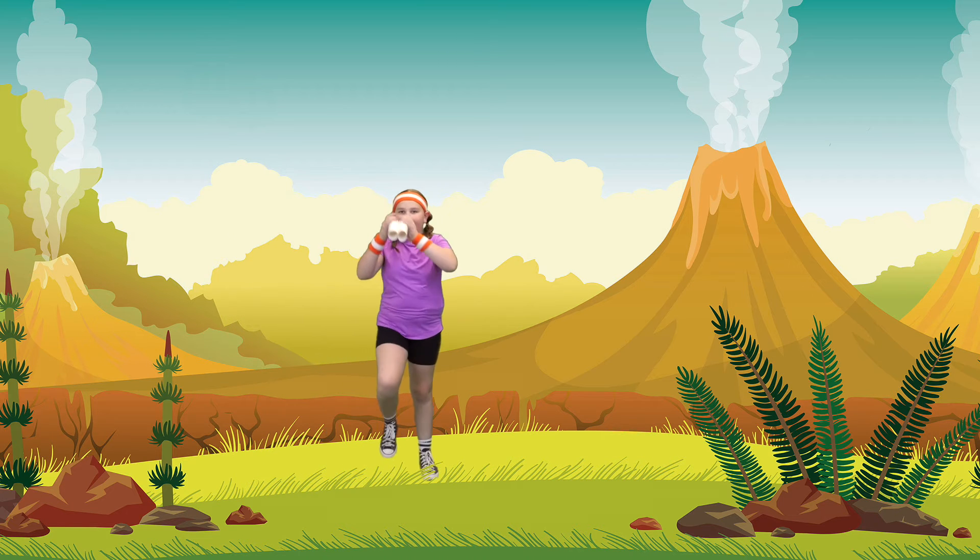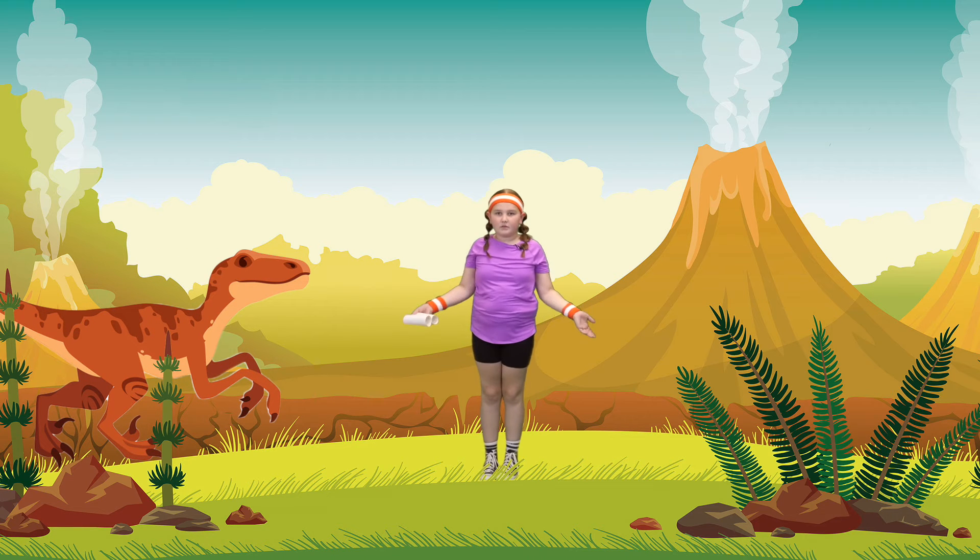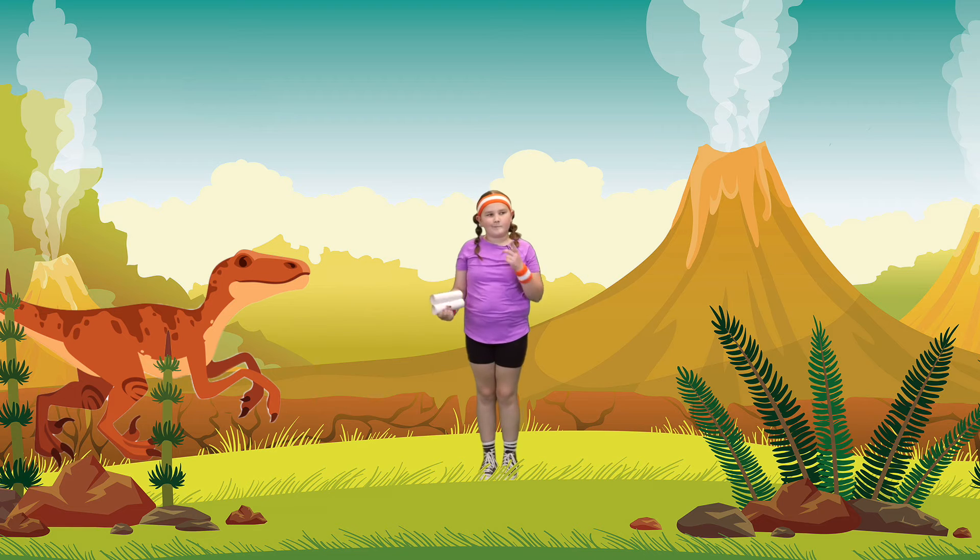Come walk with me. Whoa! I saw a dinosaur. Do you guys know what type of dinosaur that is? It's a Velociraptor. Do you guys think a Velociraptor is a carnivore or an herbivore? I think it's a carnivore because it eats meat.